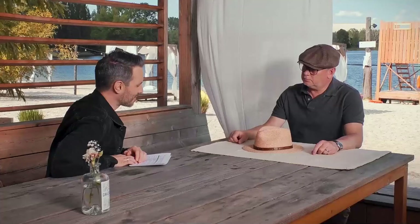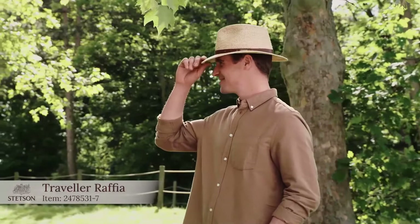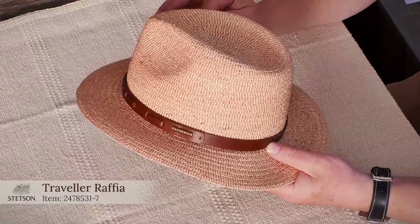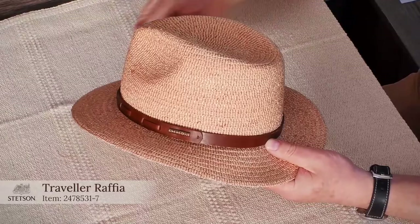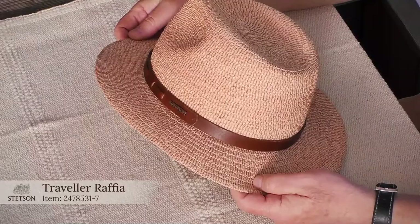There we go with a nice Traveler Raffia. This is a raffia braid traveler shape. What is special here is that the braid is heat embossed — you can imagine the long way the braid has to go through the embossing machine to get this beautiful surface. It's nicely matched with a beautiful leather trim band. It's an outdoor shape but you can also wear it in the city. Nice stats and pin on the side — a cool item.